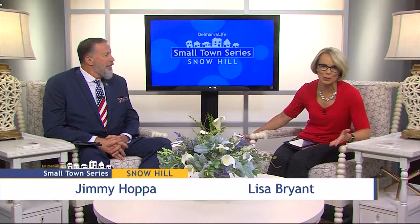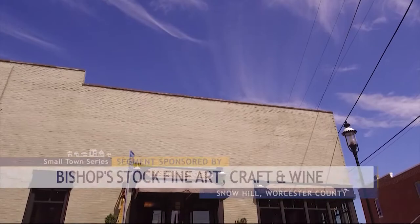Further proof that art is everywhere in Snow Hill. As you've probably noticed, WBOC's Heidi Warosta is making her rounds in the Historic Art District. Her next stop: Bishop Stock Fine Art Craft and Wine.